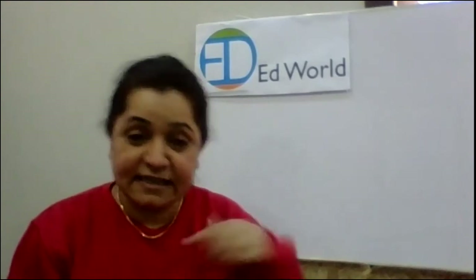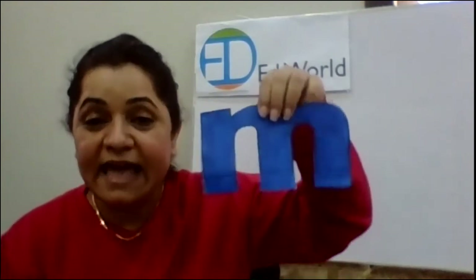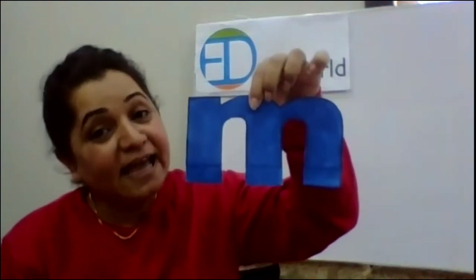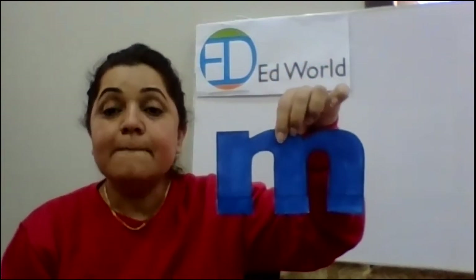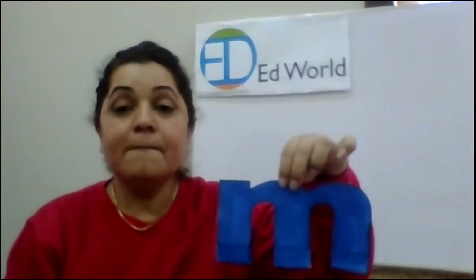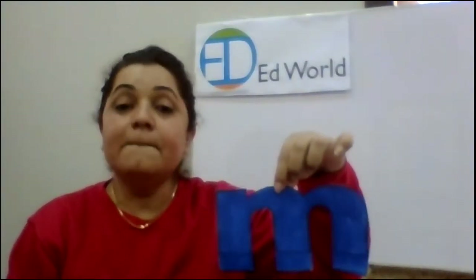Now we are going to do the next letter. The second letter after L is the letter M. We are going to do the letter M today. M, and the sound is hmm. The sound is hmm. The letter is M and the sound is hmm.